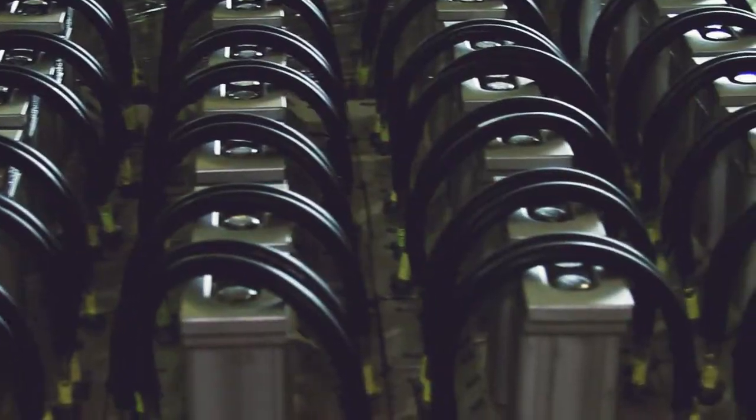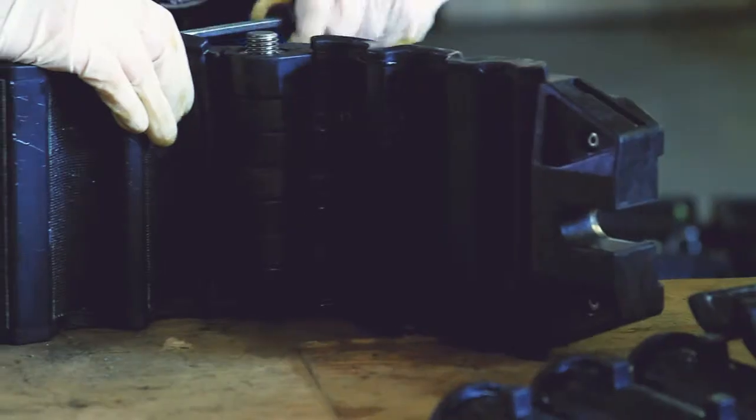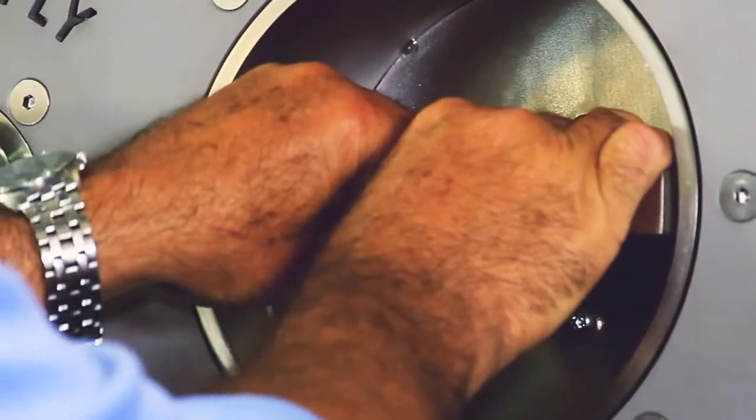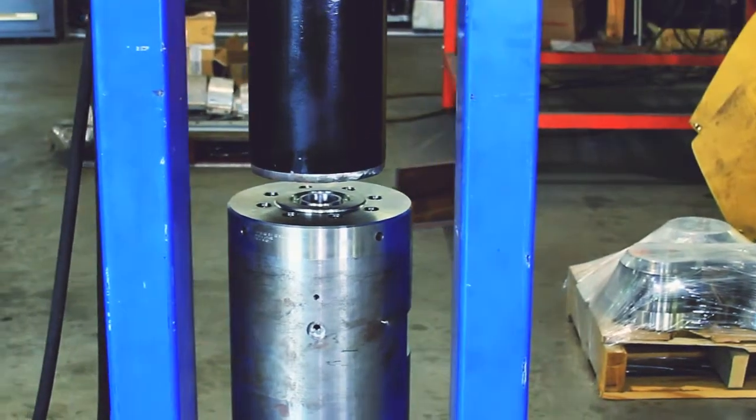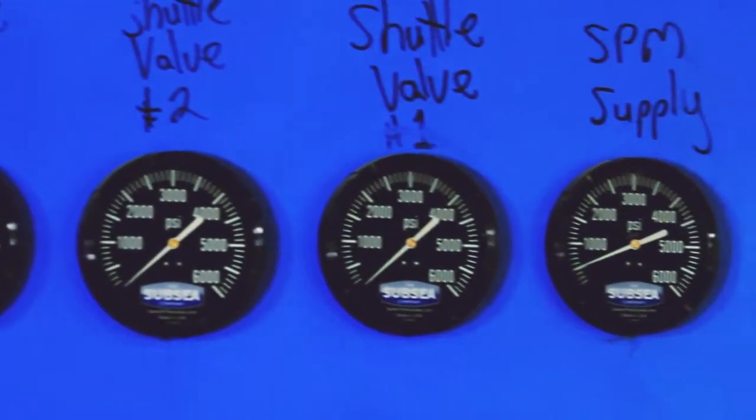Subsea Company makes a wide and diverse range of products, both polymer products, injection molded fiber reinforced plastics, steel products, stainless steel products. We make accumulator racks, we make valve systems, we make a broad and diverse range of products.